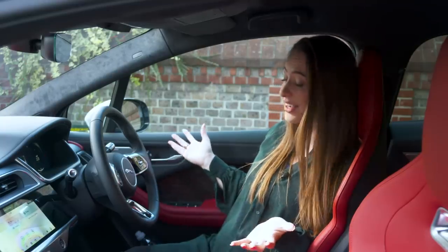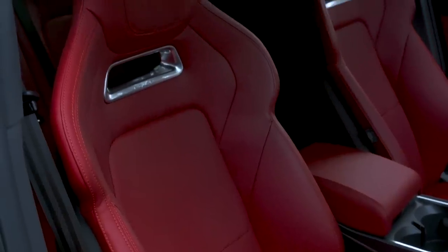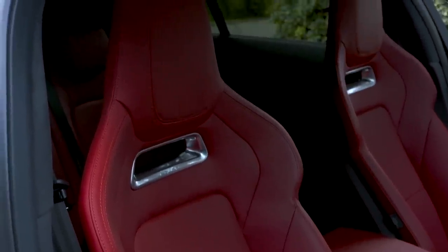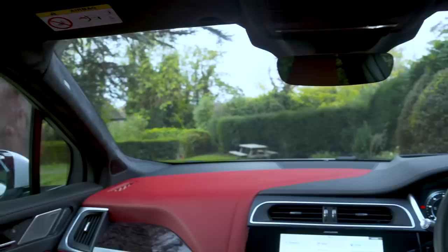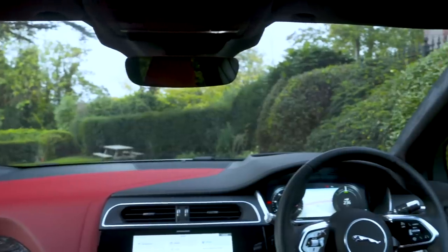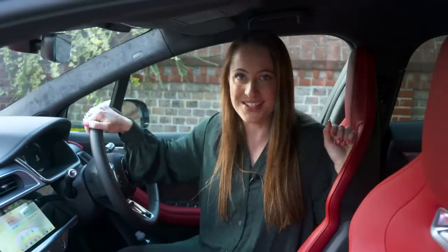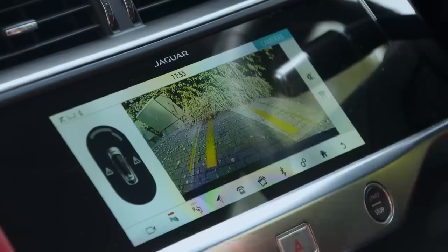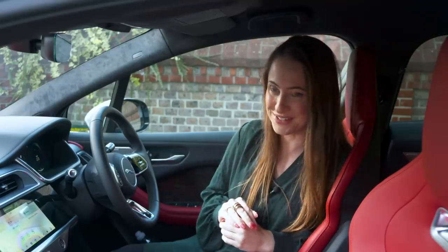You don't sit especially high up in the I-Pace by SUV standards, but there are part-electrically adjustable seats so you should be able to find a comfortable driving position. Forward visibility is excellent; over the shoulder, not quite so good because of the thick rear pillar and the sloping window. However, you do get a camera as standard which is perfect for parking, although it is a little bit laggy, so be careful about how quickly you're trying to park.